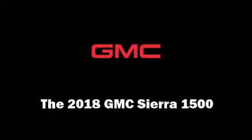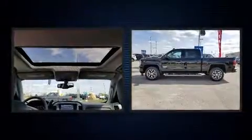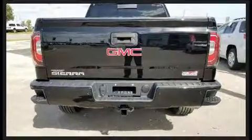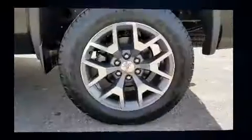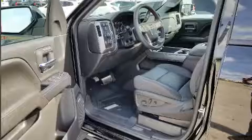Come test drive this 2018 GMC Sierra 1500. This four-door, five-passenger truck provides a satisfying ride for all passengers. It features four-wheel drive capabilities, a durable automatic transmission, and a powerful eight-cylinder engine. It's equipped with tons of terrific amenities.